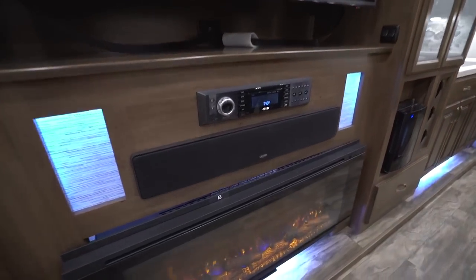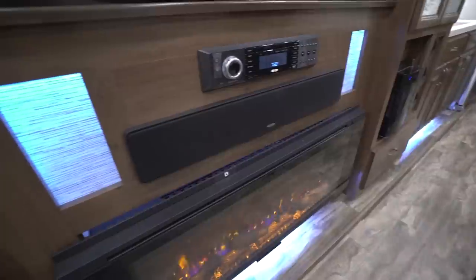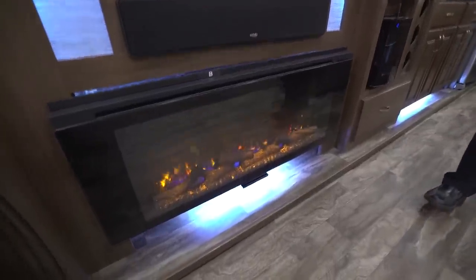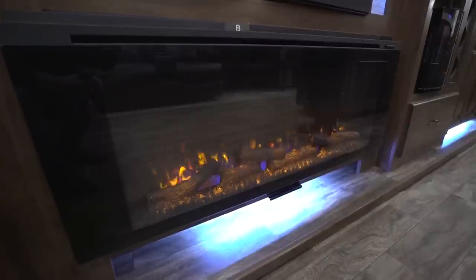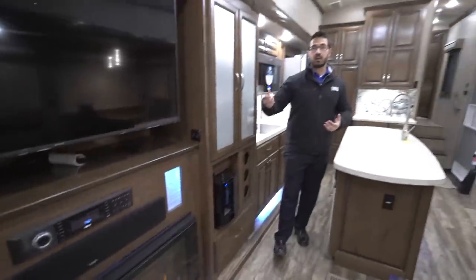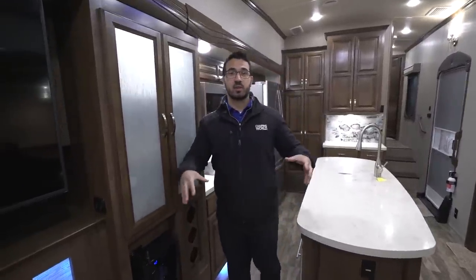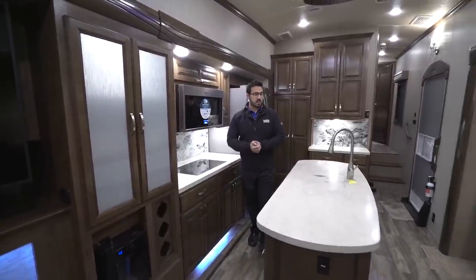Right below is your Jensen multimedia system as well as the sound bar. There are accent lights back here — actually quite a few accent lights throughout this coach, including underneath the fireplace and in the kitchen. Speaking of the fireplace, it's a gorgeous four-foot, 48-inch fireplace. It's not only beautiful but also functional as a space heater. So if you don't want to burn propane and you have shore power, turn it on and it'll help take the chill off. Obviously if it gets very cold you'll need propane, but it does a great job when you're watching TV.